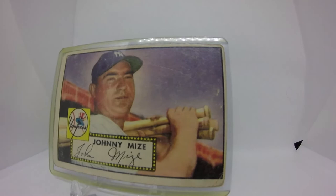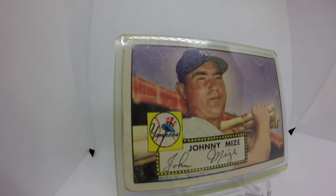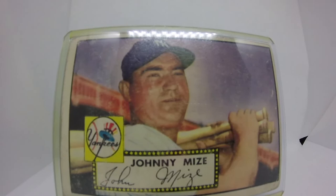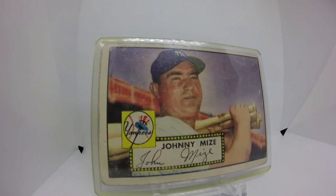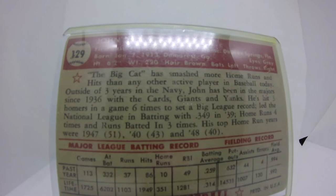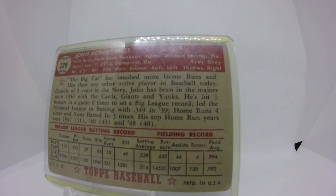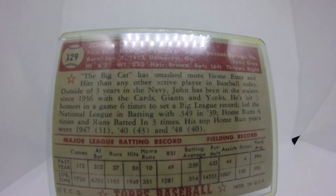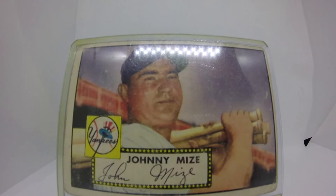What do these numbers look like if he doesn't miss a big chunk of the prime of his career? He's got 359 career home runs, a .312 batting average, was a 10-time All-Star, a four-time National League home run leader, 2,011 hits, 6,443 at-bats, a career WAR of 70.7, and 1,300 RBIs. These are not just solid numbers — these are Hall of Fame numbers. Think about what those missing years from '43, '44, and '45 could have added. Just an awesome player, one of the greatest of all time.